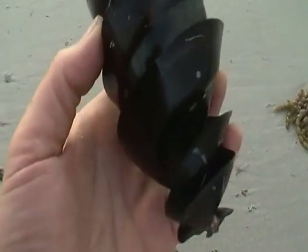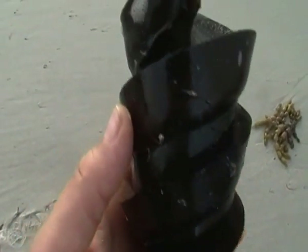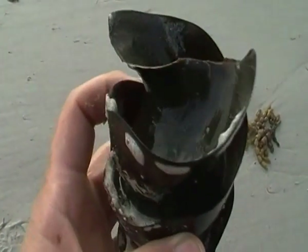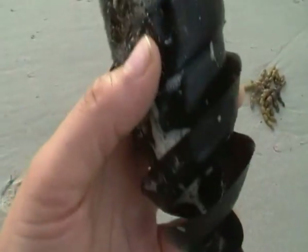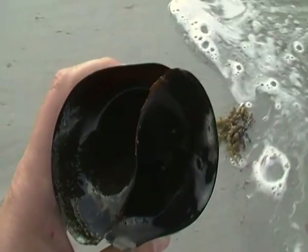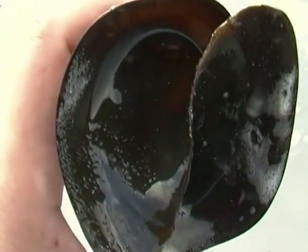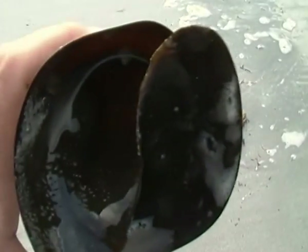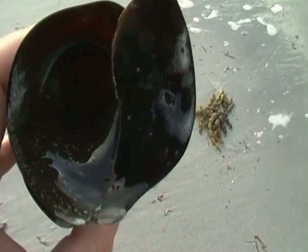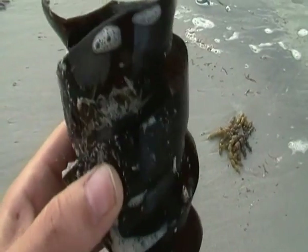But they wash up in their hundreds and thousands whenever there's been a bit of a storm at sea or a bit of turbulence. This one still has a baby shark inside — you can see it's not open. They open up at the top here and the little baby sharks come out.